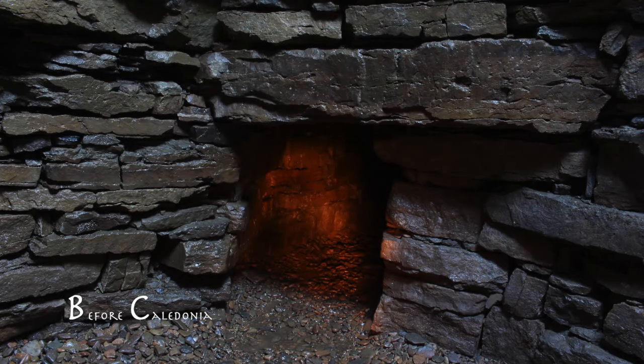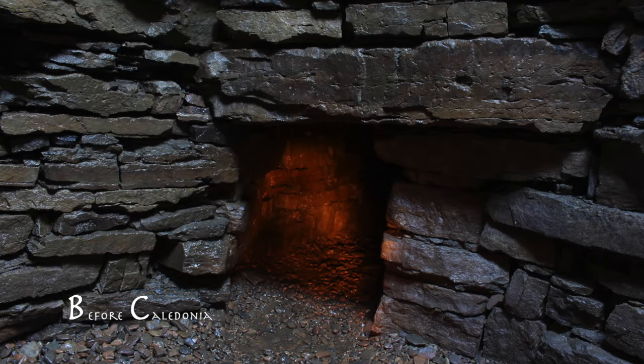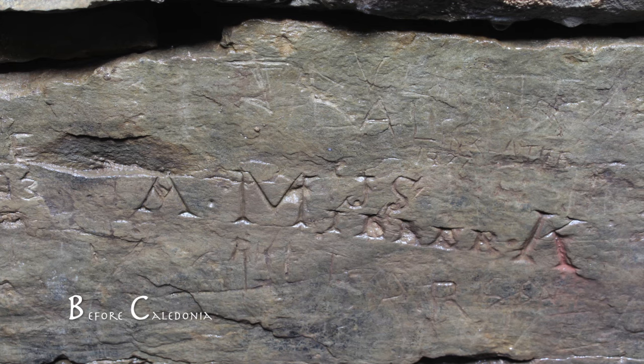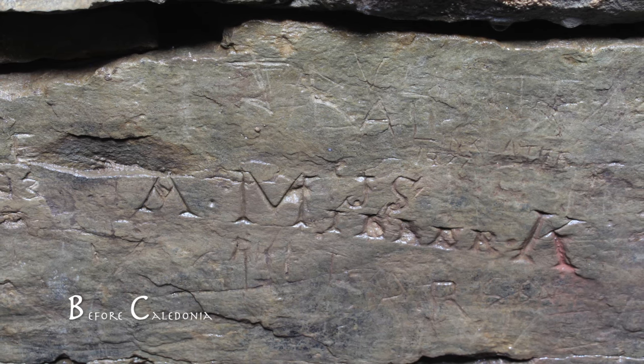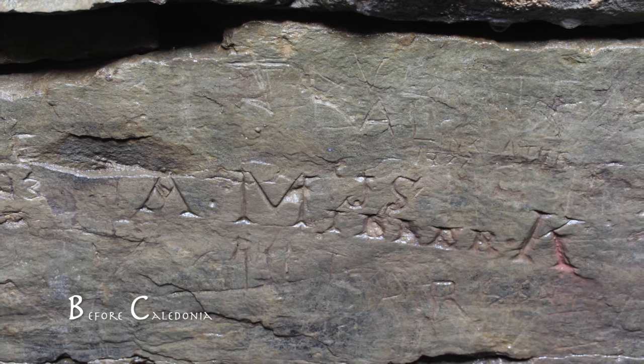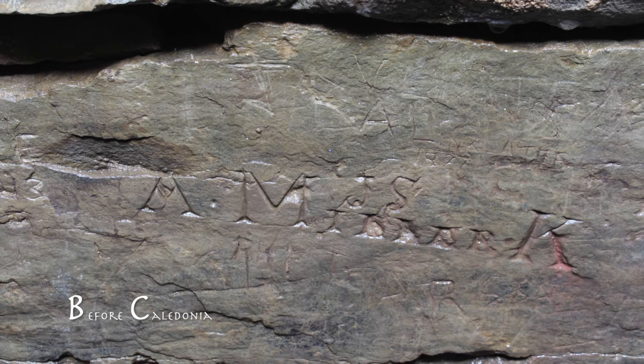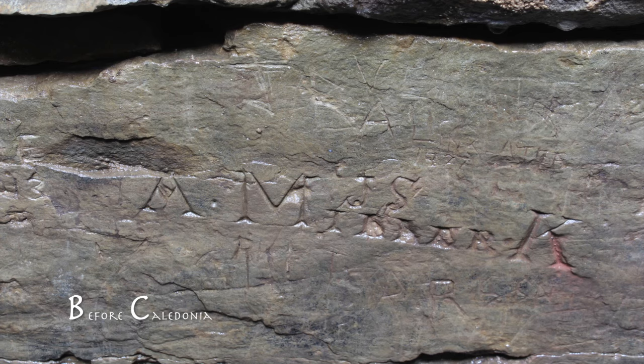At ground level, three small subsidiary cells or chambers branch off from the main compartment. On the inside wall of the main chamber is rare Neolithic scratch art from 3000 BC. Similar marks are found at Skara Brae. A few of these ancient designs have been damaged by modern graffiti.